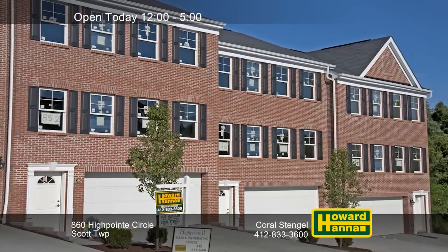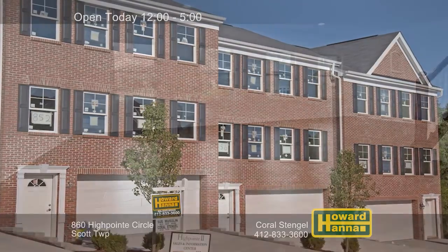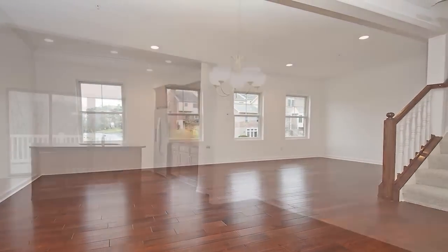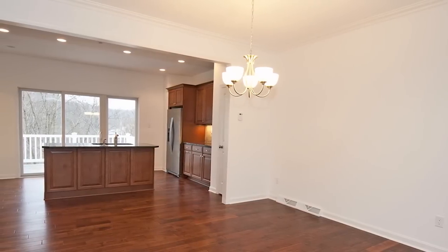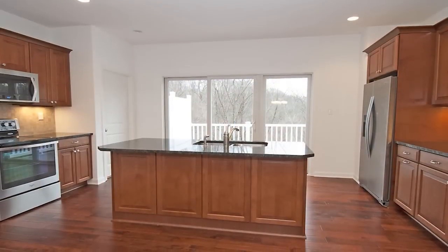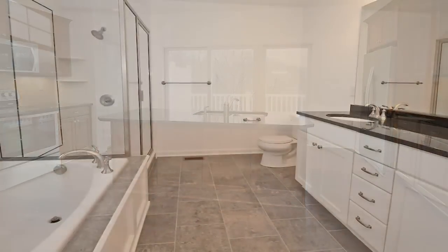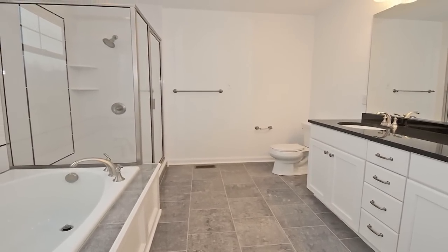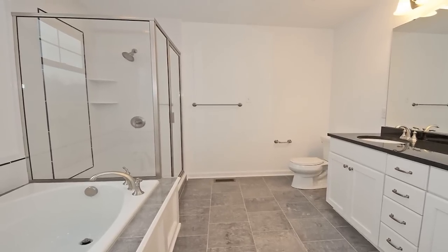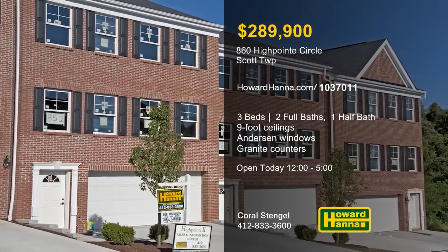You can enjoy luxury townhome living at this three-bedroom, two-and-a-half bath unit on a private cul-de-sac in Scott Township. Its open floor plan provides nine-foot ceilings on the first floor and a wall of Anderson windows. Residents can take advantage of close proximity to shopping, restaurants, South Point, and downtown Pittsburgh. Hardwood floors lead into a gourmet kitchen with granite counters and stainless appliances. The master suite includes a walk-in closet and a ceramic-tiled bath with a double-bowl sink, a glass-walled shower, and a soaking tub. Coral Stengel would love to tell you more about this model home and other residences of High Point 2.